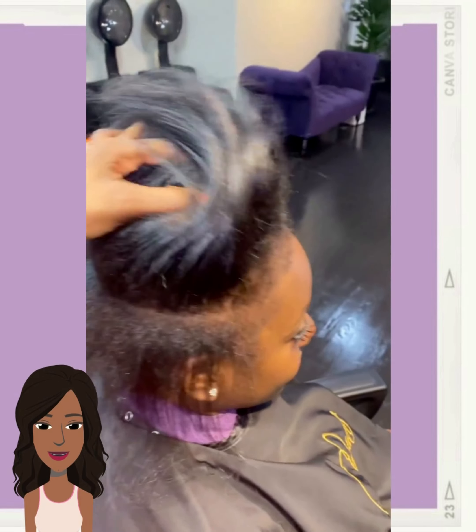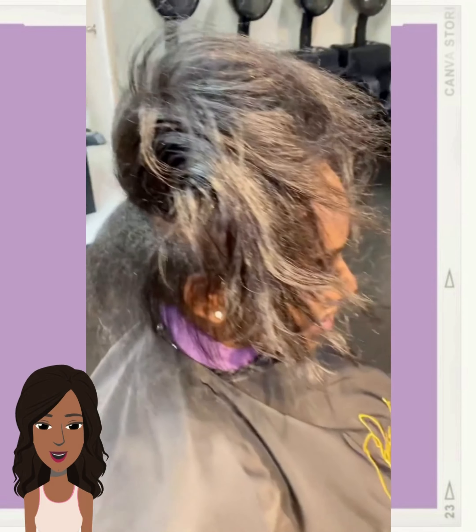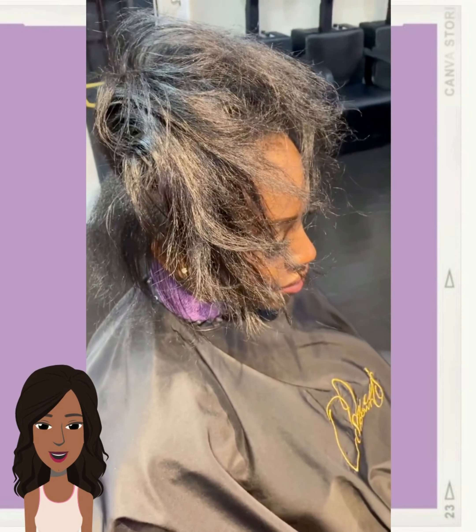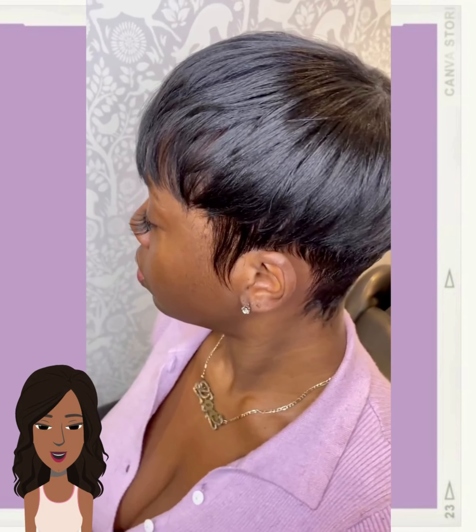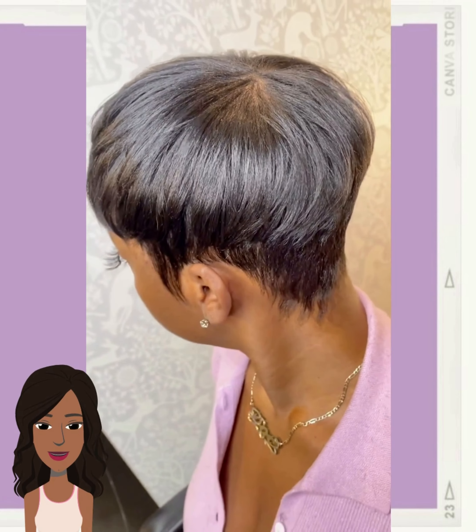And now we have another hair transformation — another gorgeous pixie, very 90s-inspired with long sideburns. Gorgeous.